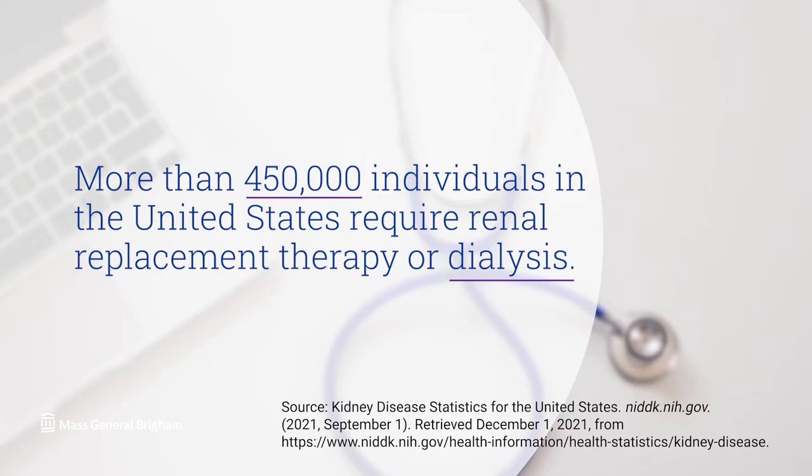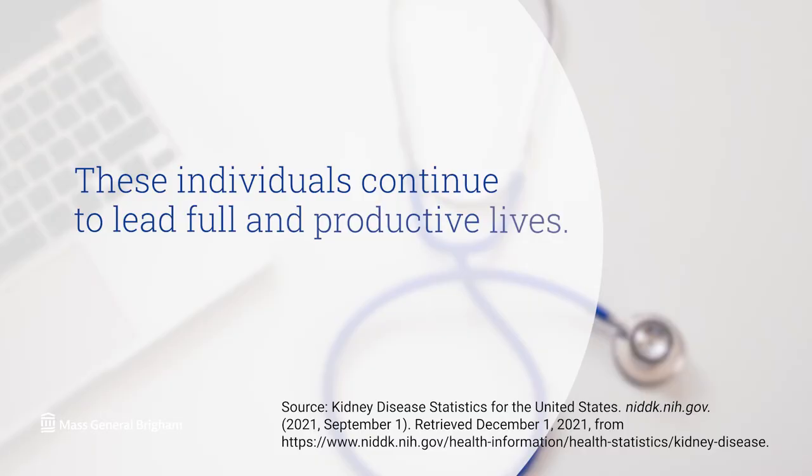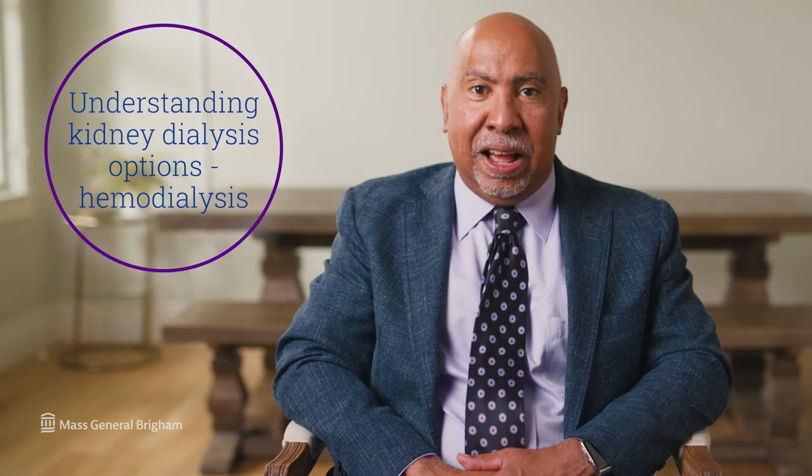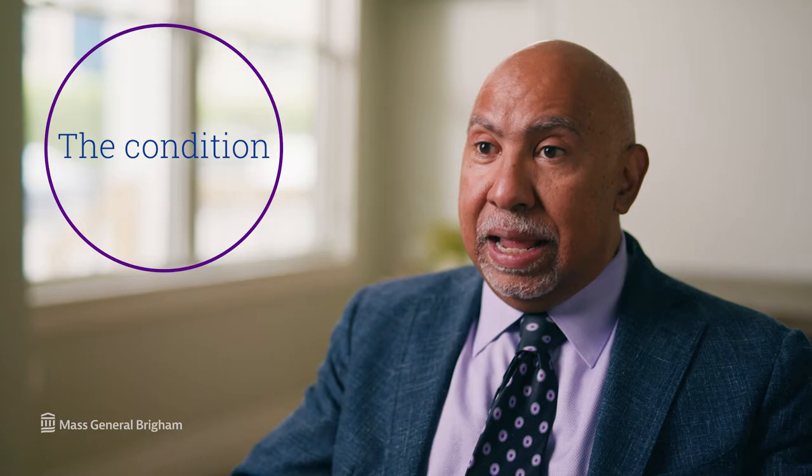There are more than 450,000 individuals in the United States who require renal replacement therapy or dialysis. These individuals continue to lead full and productive lives. I'm Dr. John Kevin Tucker, a kidney specialist at Brigham and Women's Hospital and Vice President for Education at Mass General Brigham, and this is Understanding Dialysis Options: Hemodialysis.